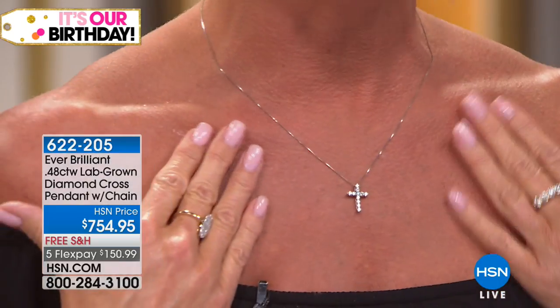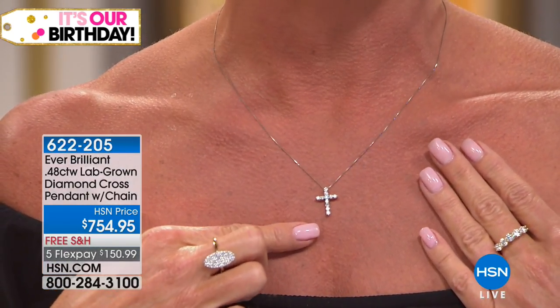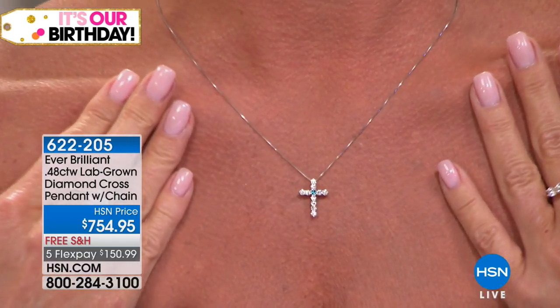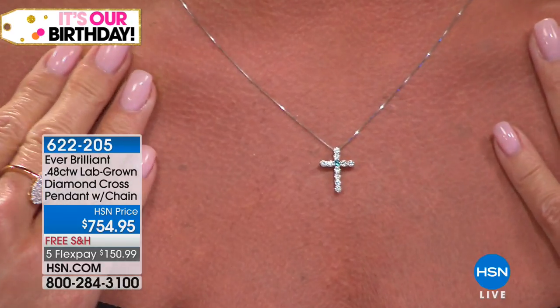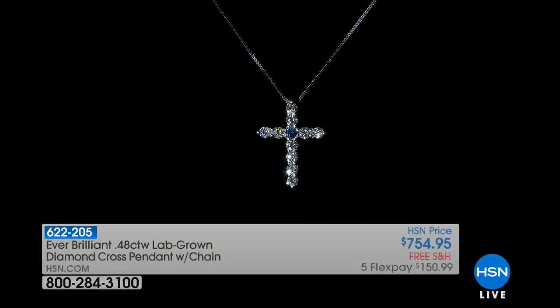We're going to educate you about what exactly a lab-grown diamond is all about. But the easiest way to describe it — if you love diamonds, you are in for the treat of a lifetime. The beauty, the brilliance. Including the beautiful necklace that I'm wearing, featuring close to a half-carat of gorgeous ever-brilliant lab-grown diamonds. Our number one motif is the beautiful cross design, available today at $754.95.